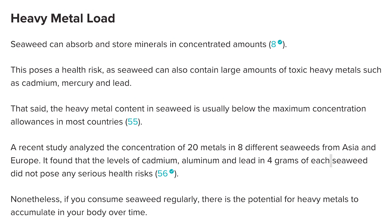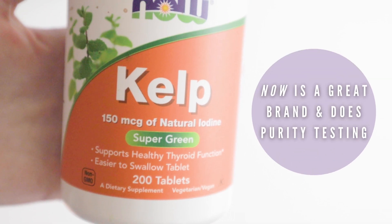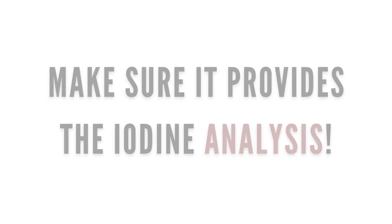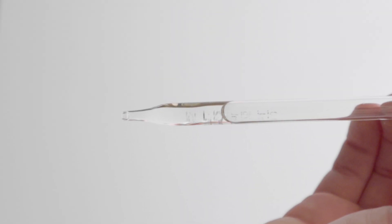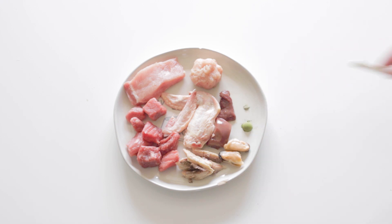Sea kelp may contain heavy metals and some toxins, so be sure to source from a reputable brand that not only guarantees its purity, but also provides the amount of iodine per scoop. Another option would be pure iodine drops. Just like with vitamin D, this will be more concentrated, so be sure to understand your pet's dosage.